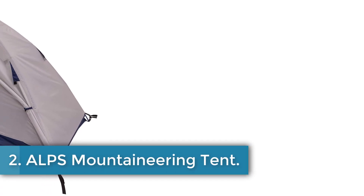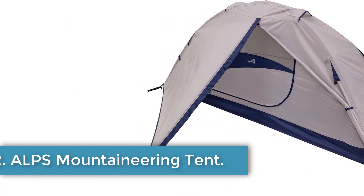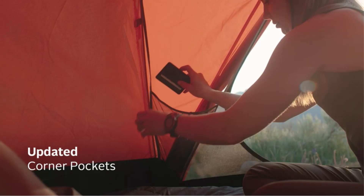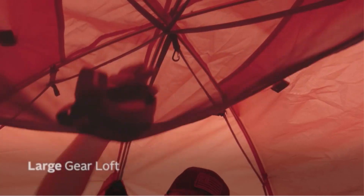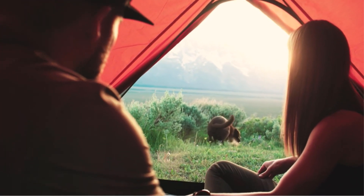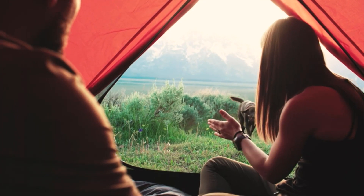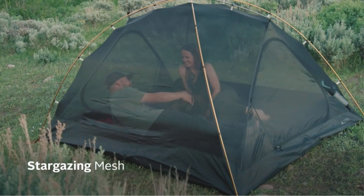Number 2: ALPS Mountaineering Tent. The ALPS Mountaineering Lynx one-person tent is a durable and reliable camping tent designed for outdoor enthusiasts. Its rainproof feature, easy setup, and full-coverage rainfly make it suitable for backpacking, trekking, camping and hiking, mountaineering, and car camping. Made of polyester and aluminum, this three-season tent offers great weather protection with its UV-resistant fly-in floor, as well as ample ventilation with half-mesh walls and rainfly vents.